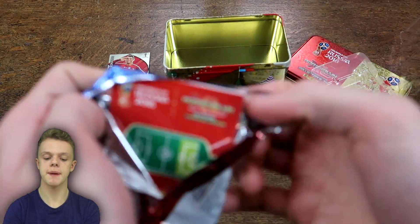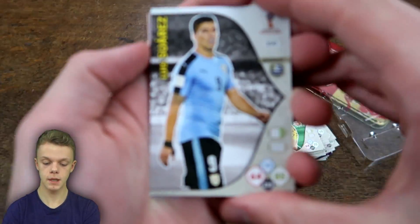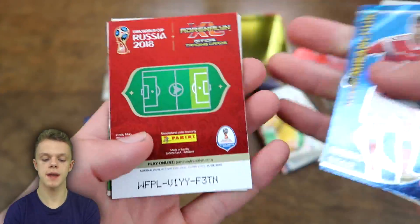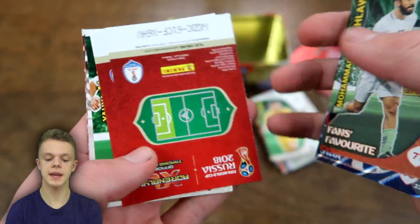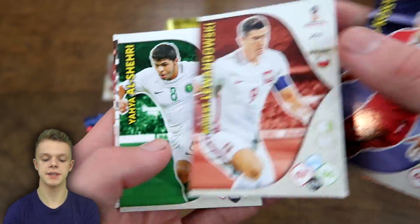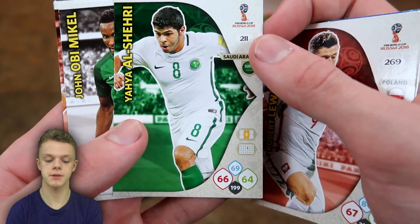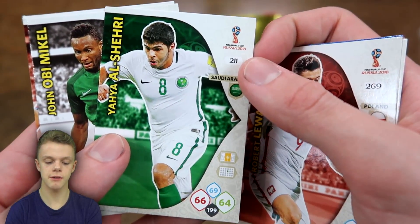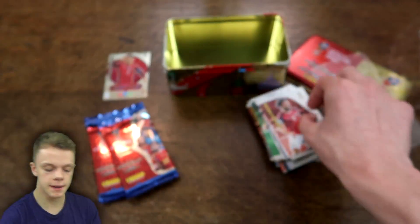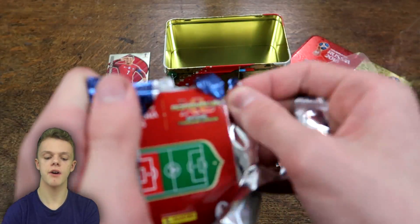Three packs left in the opening, and in this one we've got Luis Suarez, Muranchuk, Al Salawi, Kostic, Lewandowski — with 86 on attack for the Polish striker — Al Sherry, Jonovin, Mikel Arena, and Mohamed Salah. Now just two packs left of the opening.